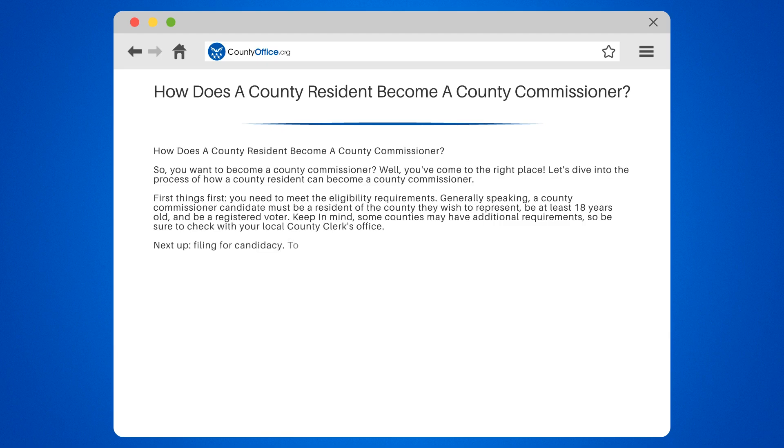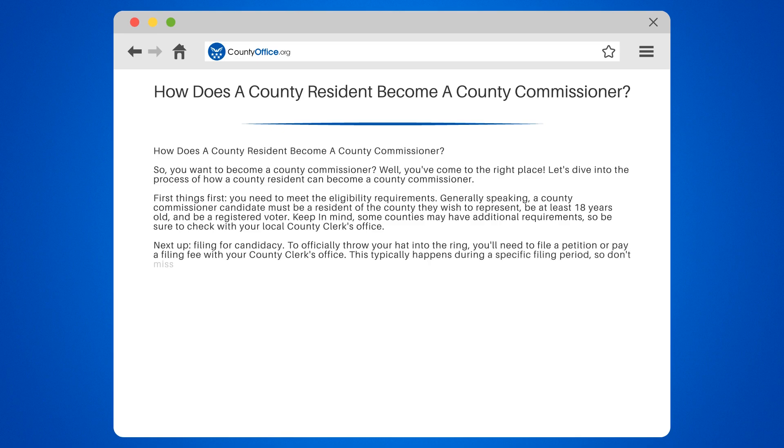Next up, filing for candidacy. To officially throw your hat into the ring, you'll need to file a petition or pay a filing fee with your county clerk's office. This typically happens during a specific filing period, so don't miss that window of opportunity.